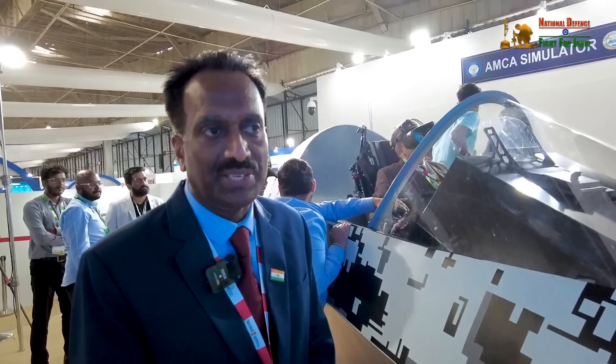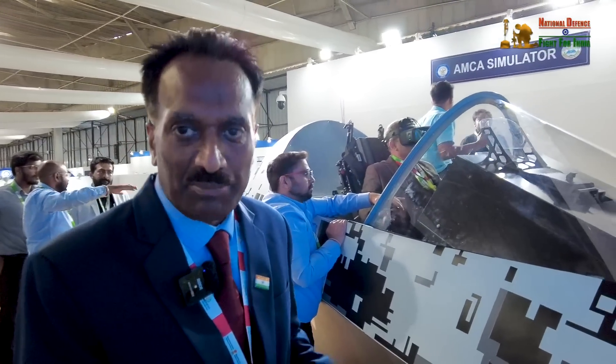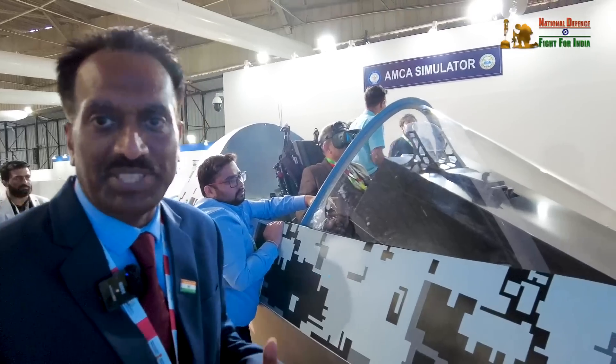This will be a fully fifth generation aircraft with a high degree of stealth. It will be the natural progression from the Mark II, and we will also have a naval version — a twin engine deck-based fighter aircraft. In this show, we are trying to demonstrate the technologies behind the AMCA aircraft which will actually speed up development.